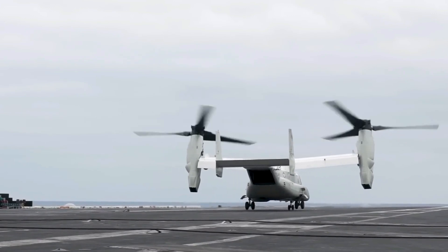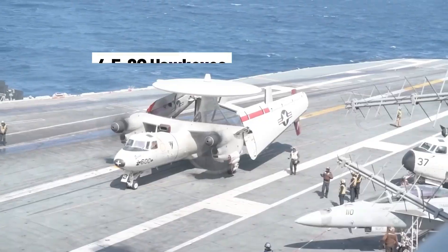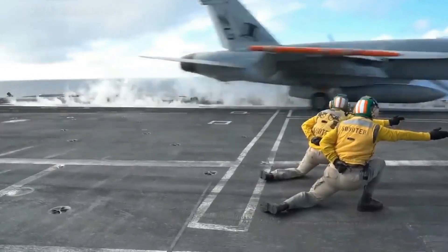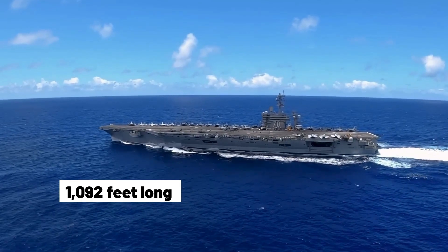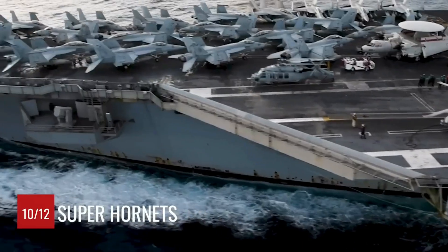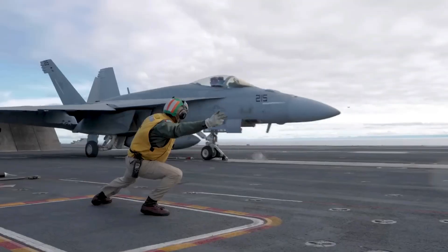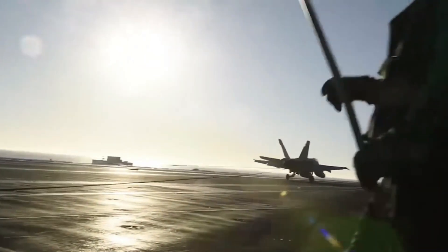Aboard these carriers you'll find a diverse fleet of aircraft — about 60 fixed-wing and rotary-wing planes — including the F/A-18 Hornet, E-2C Hawkeye, and several helicopters. Each carrier can launch one aircraft every 20 seconds thanks to its well-designed flight deck, which measures 1,092 feet long and 252 feet wide, tilted at a nine-degree angle to facilitate simultaneous launching and landing. With four steam-powered catapults and arrestor wires, air operations are managed by an air boss from primary flight control.